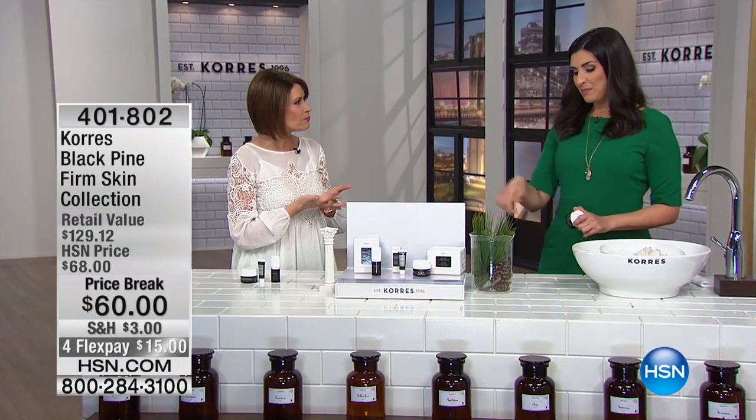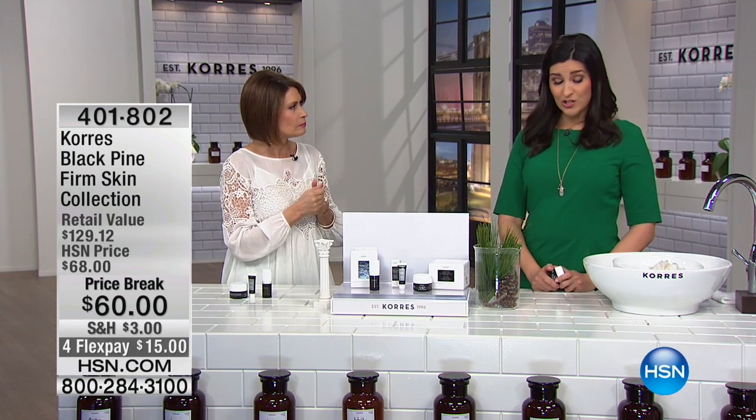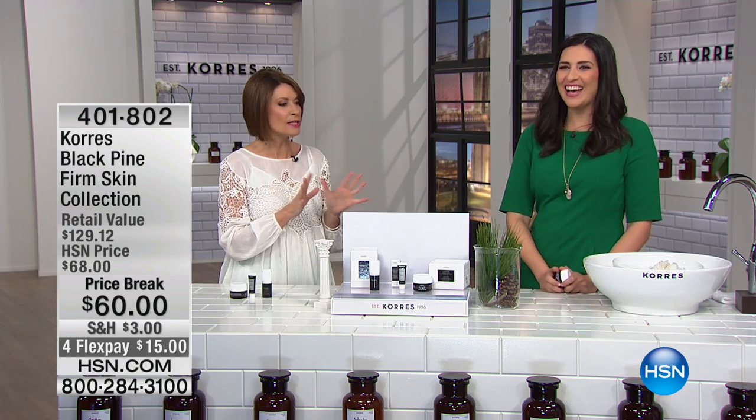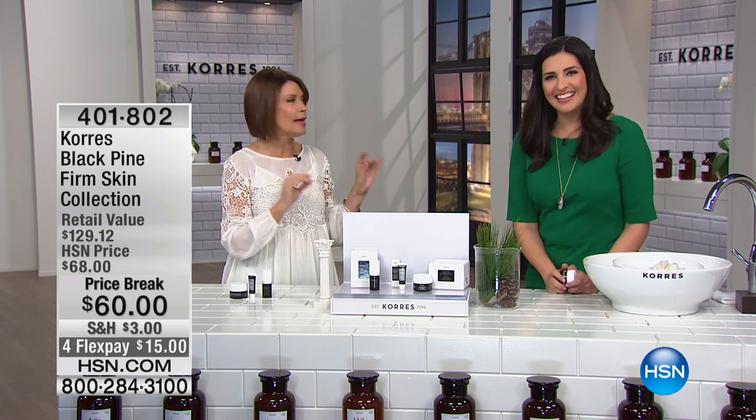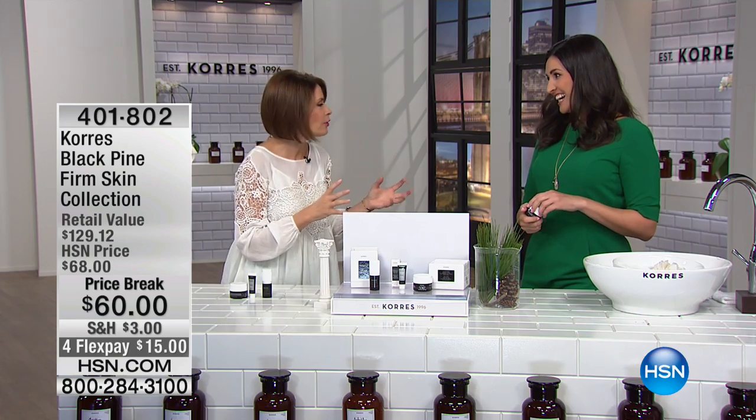How many years ago has it been? The Black Pine line has just been about two years, but the entire Carez prize line is 21 years in business. We've been at HSN — this is our 10th year anniversary. I've been trying to see if we can have a little anniversary celebration, and it became an instant bestseller. I remember when it launched.